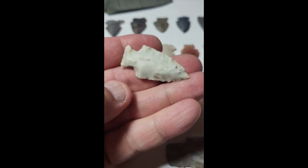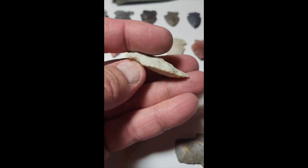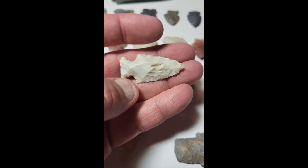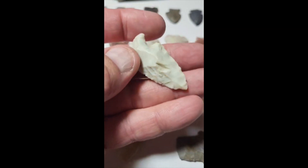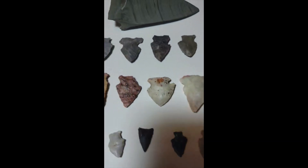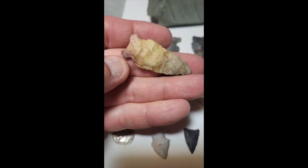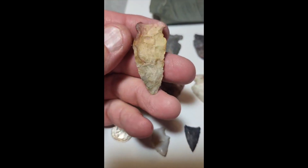This one was a nice point I picked up this year — a little chewed up on the back, kind of a thicker piece but well made. This is some nice color — colorful points that I wanted to show.